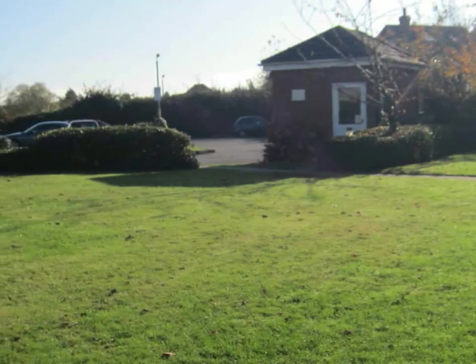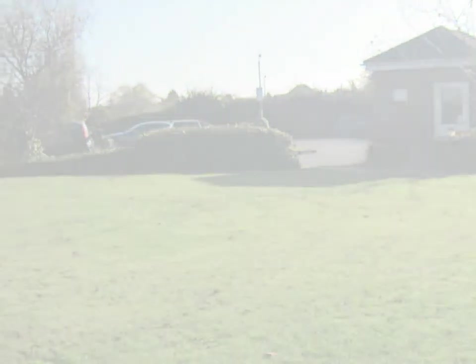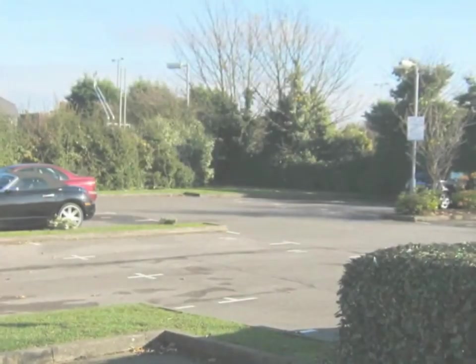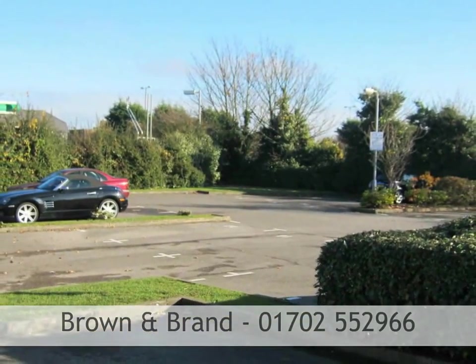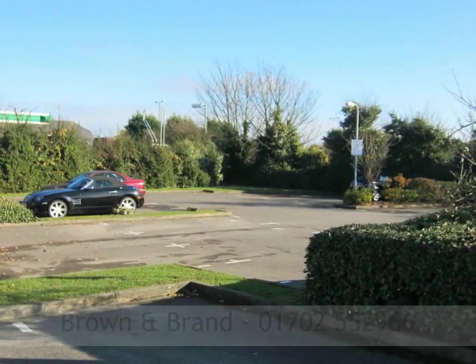The development is surrounded by lawned communal gardens with flowers and shrubs. Parking is provided via two allocated parking spaces. Call Brown and Brand on 01702 552 966.